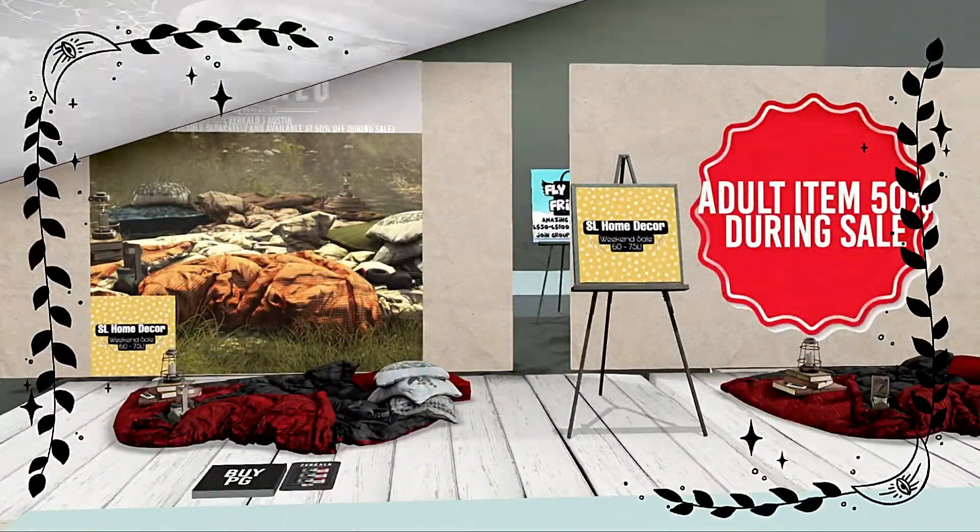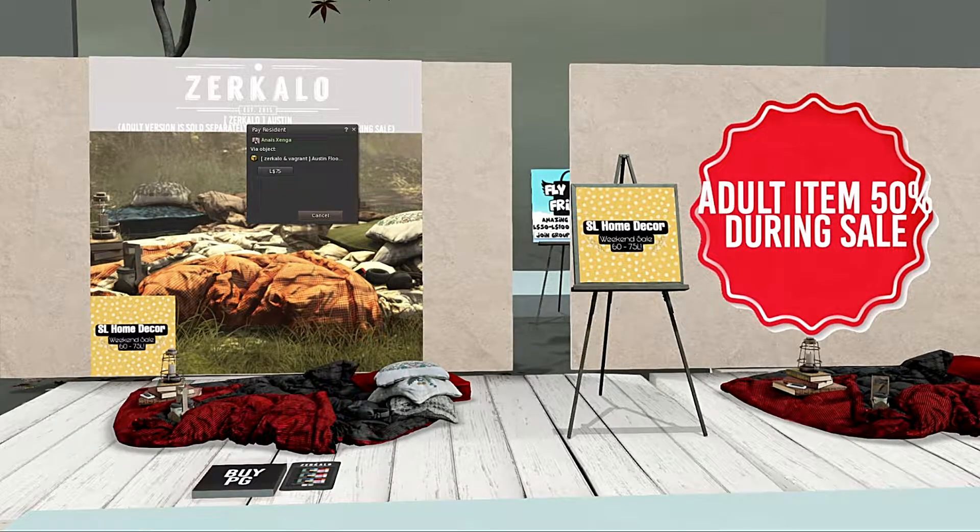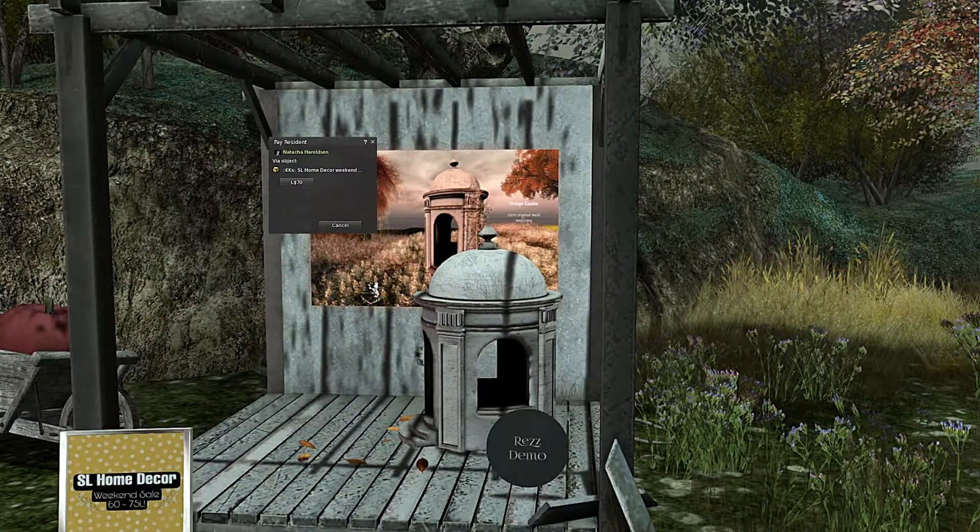First of all, we've got Zakala — it's this layout on the floor. That's not too bad, and at 75 lindens you can't really knock that. Next we're at Knick Knack and it's the gazebo — that's quite nice as well. And this is Atelier Burgundy.